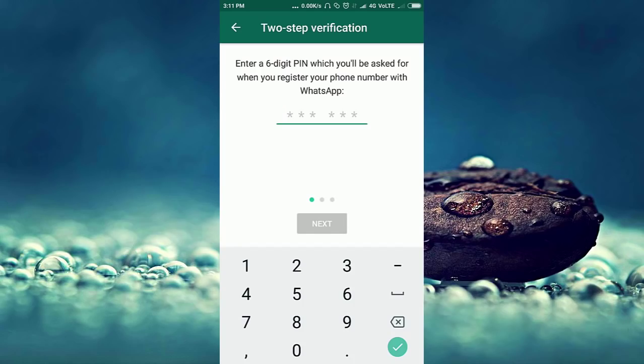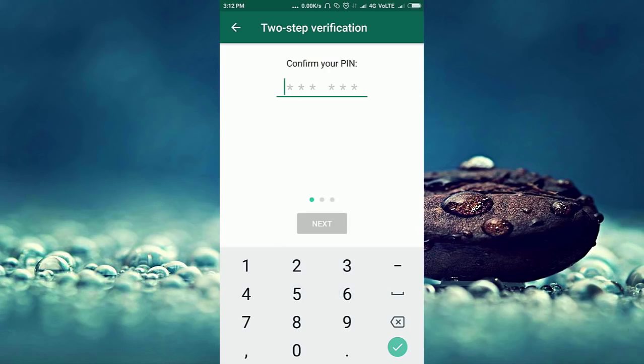Here you need to enter a six-digit PIN. You can enter anything but remember it, because it will be asked at the time of registering your mobile number with another device. Enter that PIN again for confirmation.